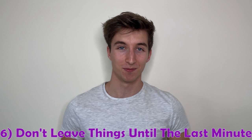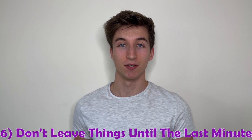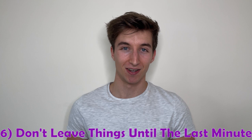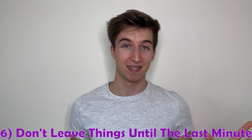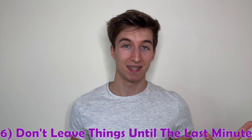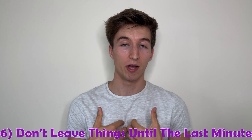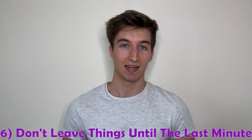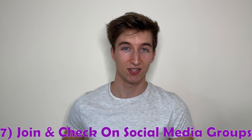Number six is don't leave things until the last minute. This applies not just to work but even before you arrive at university. When packing, trust me, you don't want to leave it to the last minute as you'll likely forget something — and there's stress in not wanting to pack too much but also not missing the essentials. Things like registering a bank account and signing up to the medical centre should also be sorted ahead of time. Let me know in the comments if you'd like a full packing list video.